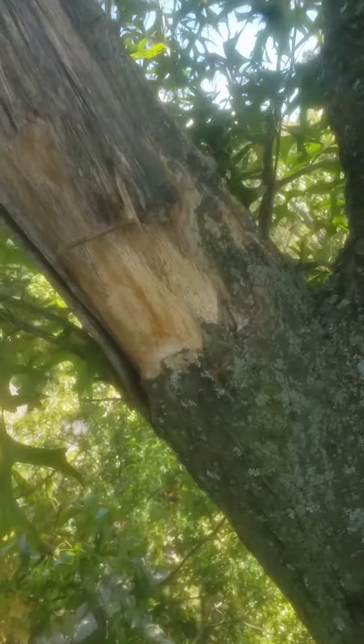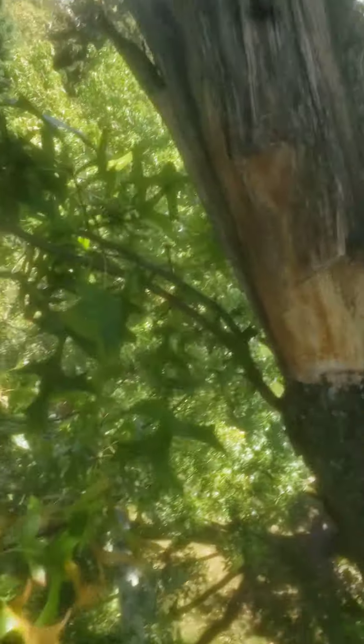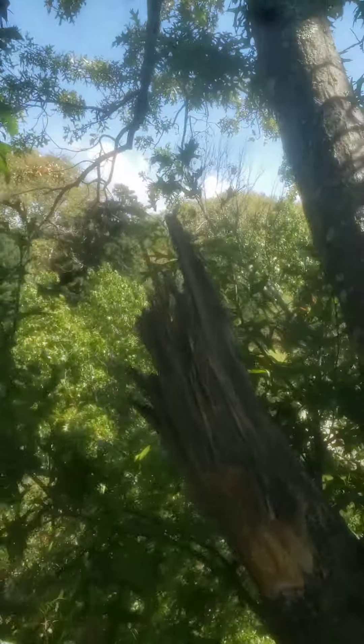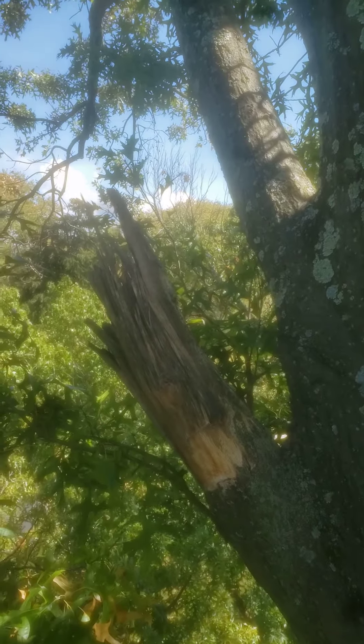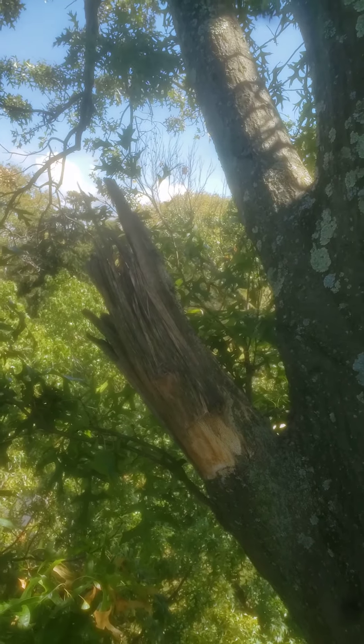I want to talk about how the tree naturally responded. Let's talk about storm damage. The tree responded by putting in new growth there and new growth there. Whatever this is, that's probably three or four years ago that happened, maybe two — it could have even been last year. But anyhow, we got some new growth going, and we want to preserve that. That tree put it there for a reason.